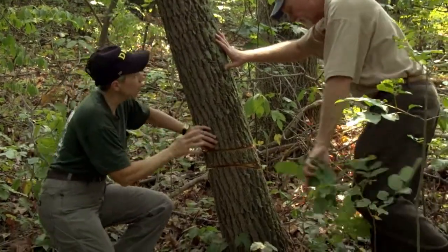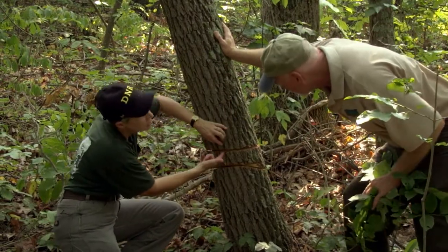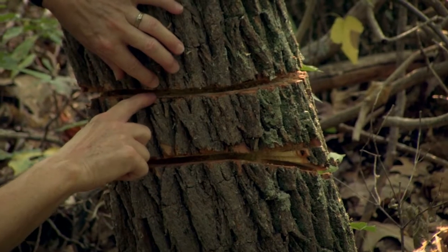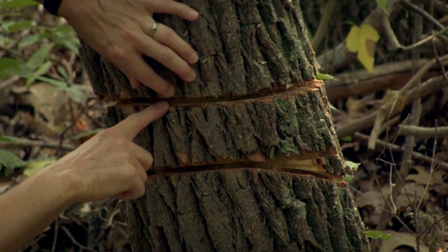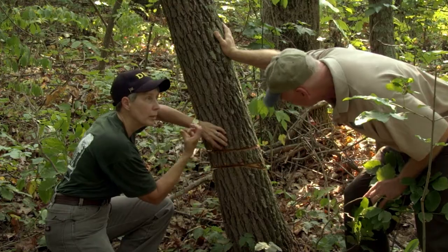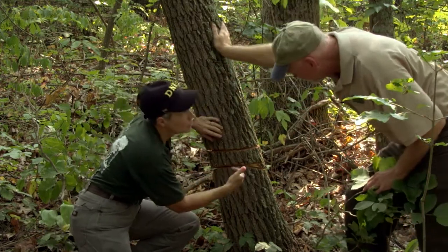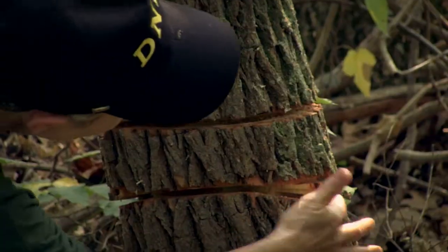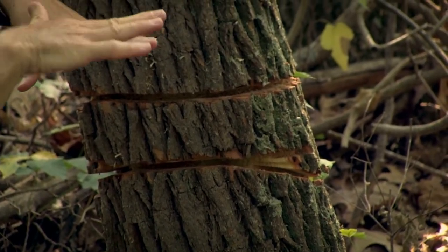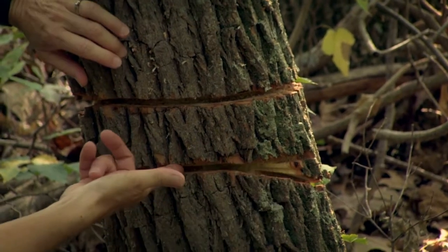I want to point out a couple of things that are really important when making these girdles. The first thing is that it has to be deep enough so the cut goes into the live wood — you can see the white area there, that's the live wood. And the other thing: it has to be a complete girdle so that it actually makes a circle. Sometimes when you're on a hillside like right here, it's difficult to make a perfectly level circle, and that doesn't matter as long as the ring is continuous.